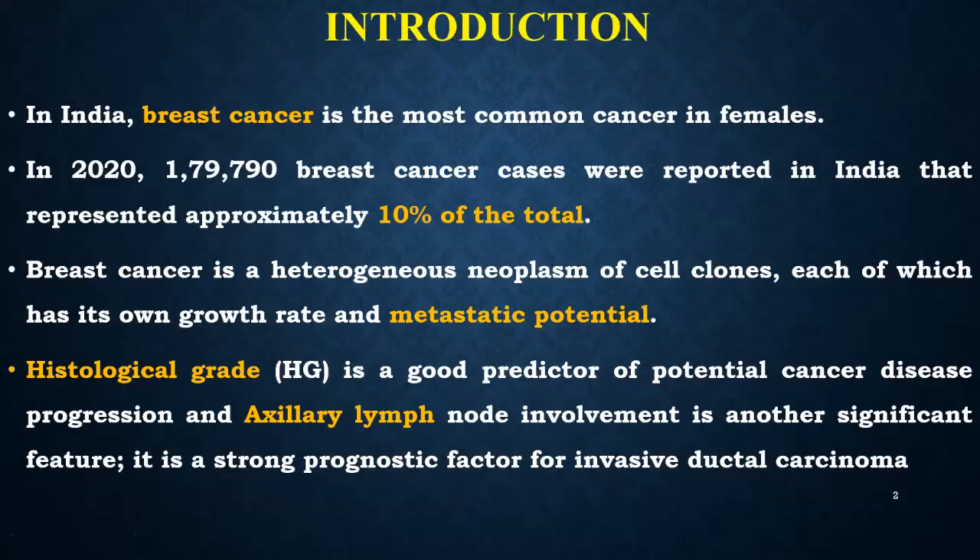In India, breast cancer is the most common cancer in females. Last year in 2020, approximately 1,80,000 breast cancer cases were reported in India, representing approximately 10% of the total. Breast cancer is a heterogeneous neoplasm of cell clones, each of which has its own growth rate and metastatic potential.